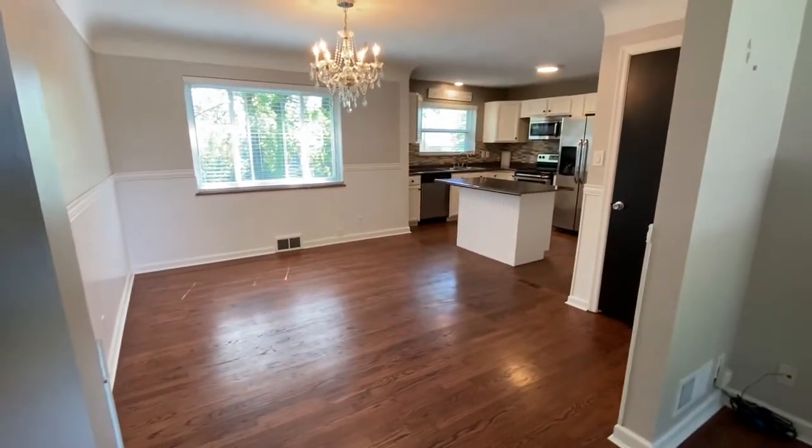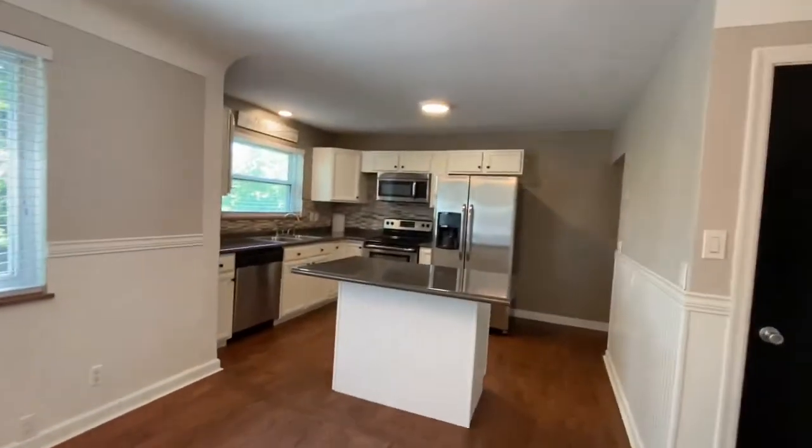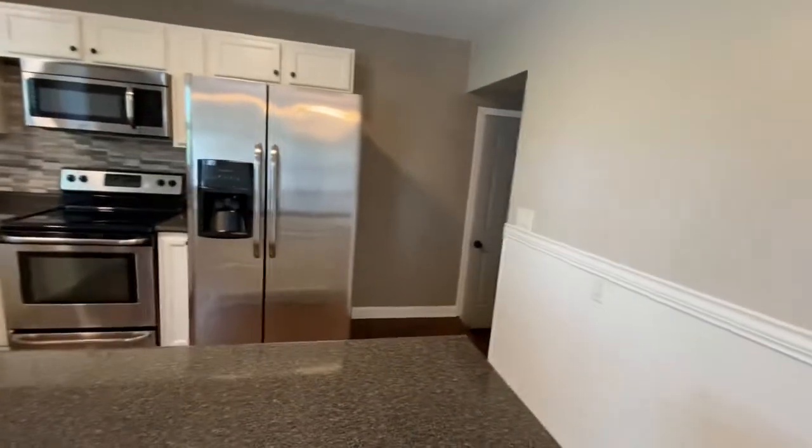You have a dining room with a pantry and it opens right into your kitchen with your counter bar. Stove, fridge, dishwasher, microwave — all stainless. So that looks really good.